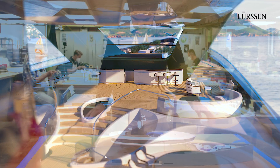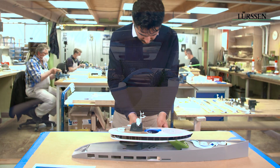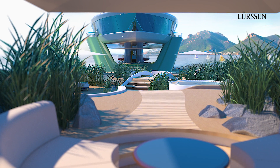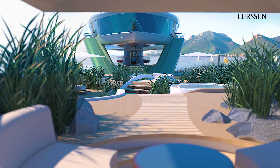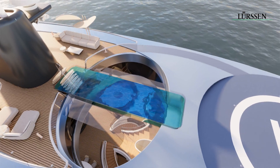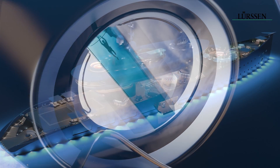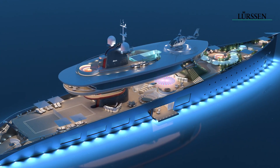On that deck you can have all sorts of exterior activities, like a paddle tennis court. Here in the center you have this great exterior space that is partly covered, with a pool above — when you're looking up, you look at the bottom of the pool and see who's swimming. There's also a bar here with a dance floor.